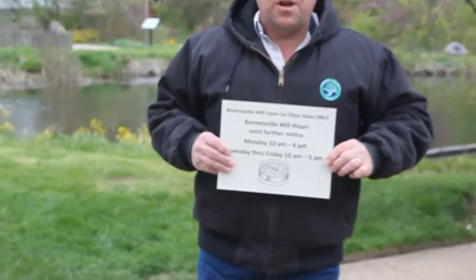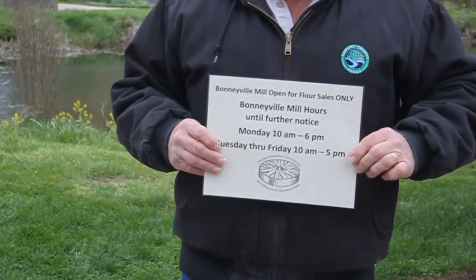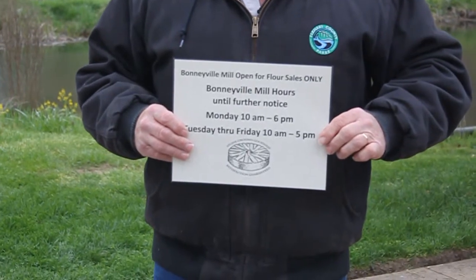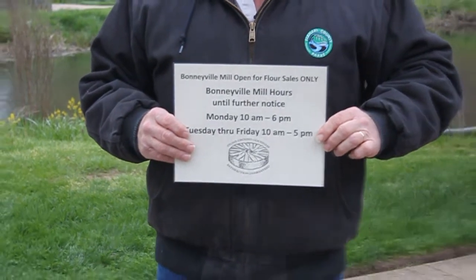So until further notice, our hours have changed a little. We are now open Monday 10 to 6, and Tuesday through Friday 10 to 5. We will not be open on the weekends until further notice.